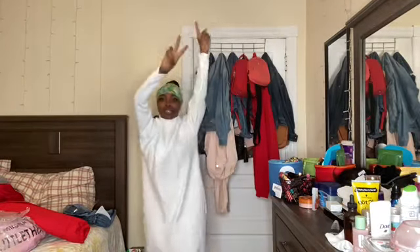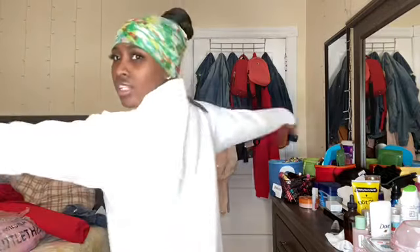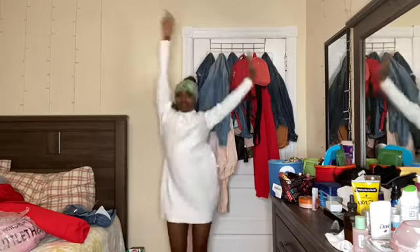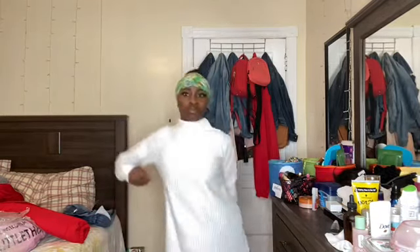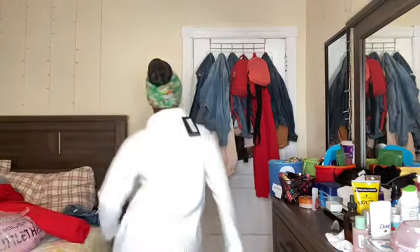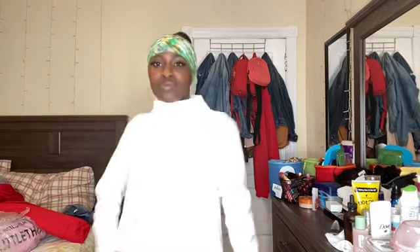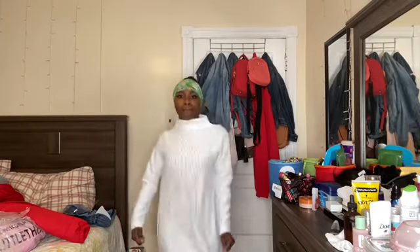Okay so this is the second outfit. It's a little white long sleeve dress, size four. It fit good, I love it. I was gonna wear some little boots with it. I like this though — I gotta save this for wintertime. It's really comfortable.